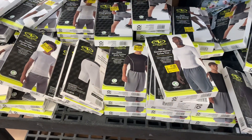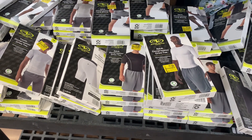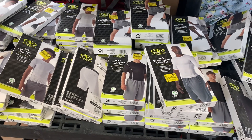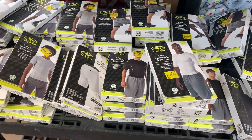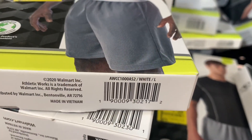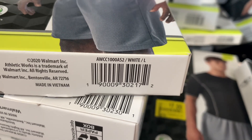They have all kinds of adult and youth compression clothing, like shirts and shorts. And these are going for $5, $6, and $7. There's so many to choose from, so hopefully your store has them too. Here's the barcode for the adult compression crew tee. This one is $7 — it was $10, so about 30% off.